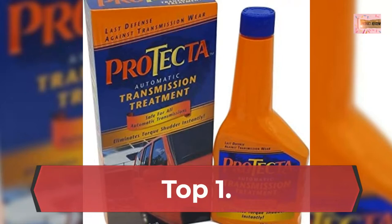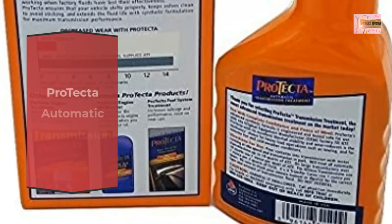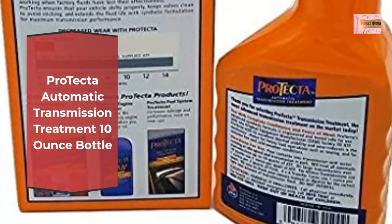Number 1: Protecta Automatic Transmission Treatment, 10-ounce Bottle.